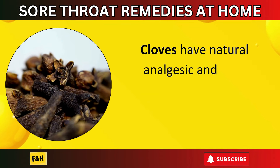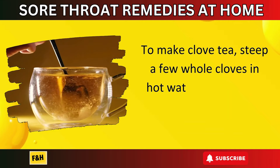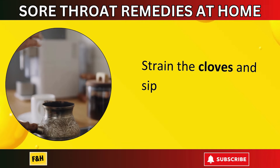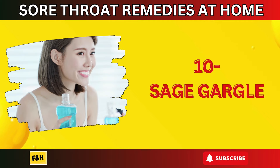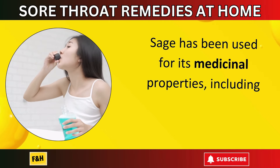Number nine: clove tea. Cloves have natural analgesic and anti-inflammatory properties. To make clove tea, steep a few whole cloves in hot water for about 10 minutes. Strain the cloves and sip on this warm tea. It can help numb the throat and provide relief from pain and irritation.